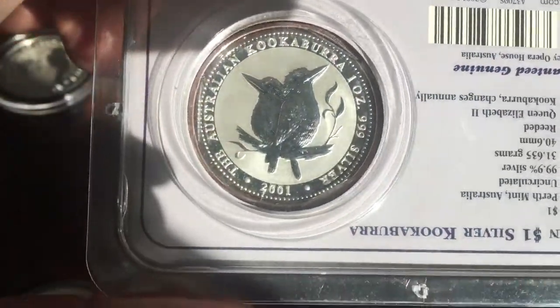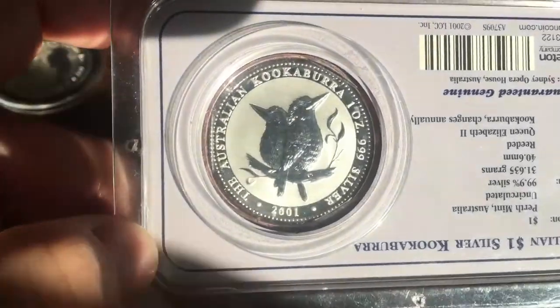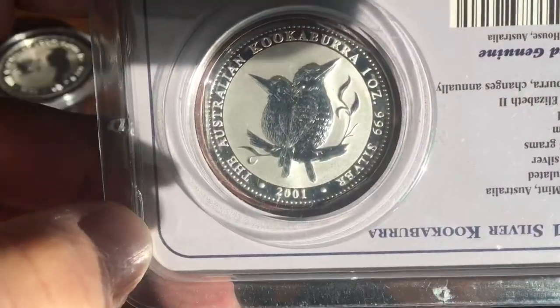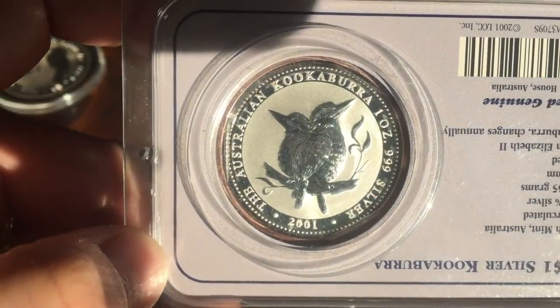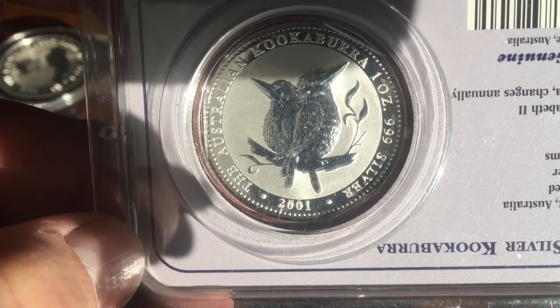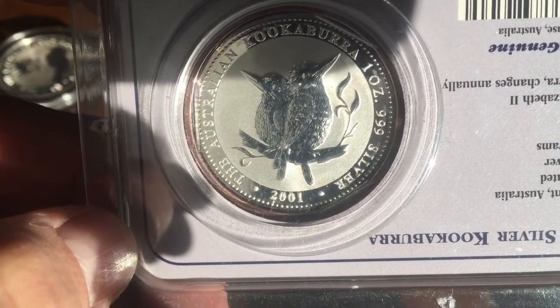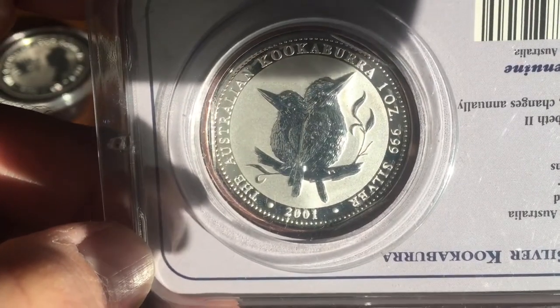Next I have the 2001, once again in one of these third-party holders. In the early 2000s mintages started declining, and this is when some of the premiums started to go up slightly. In 2001 the mintage was 169,265 — they kept some pretty good records right down to the single coin.